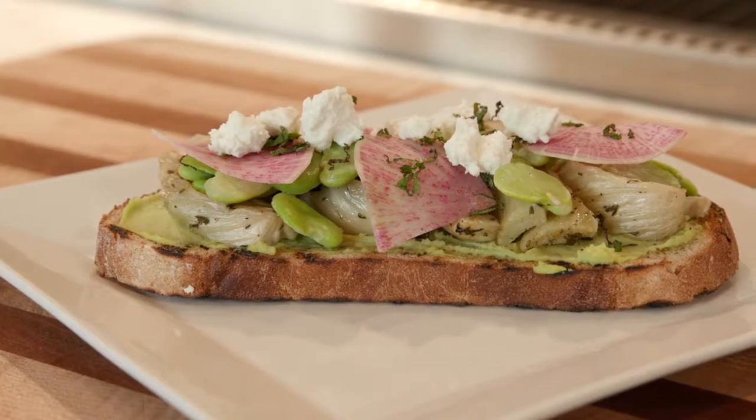One of your signature menu items are the tartines, and we're going to be preparing one with you today. We are, yeah, that's what I brought for you today. It's a fava bean and fennel. I love a dish that's so versatile. Let's go make it.